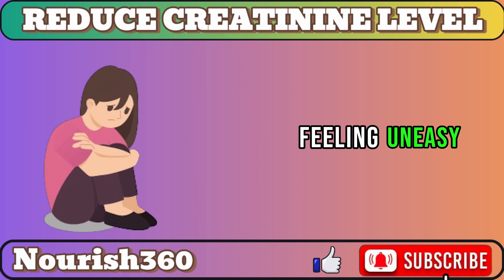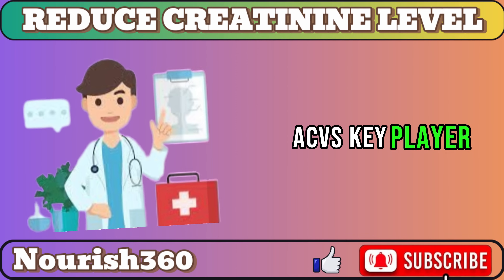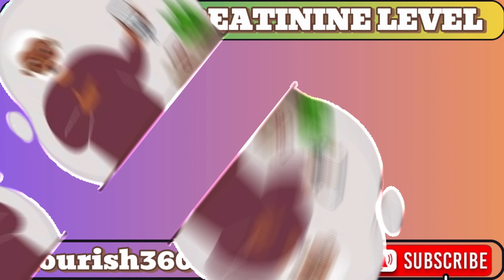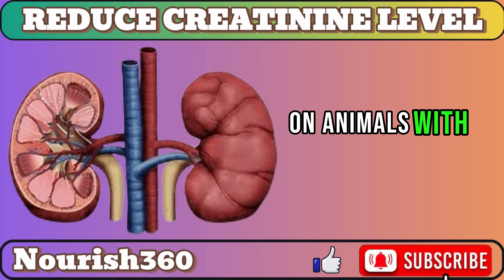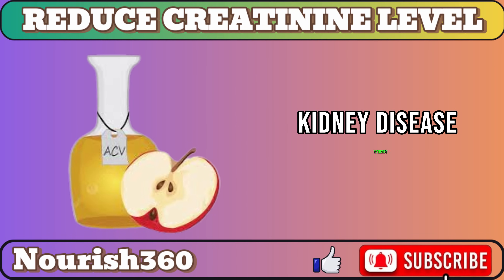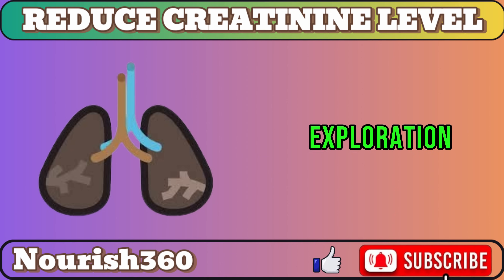Number 7: Apple Cider Vinegar. Feeling uneasy about rising creatinine levels? Consider the humble apple cider vinegar, ACV, as a potential ally for your kidneys. ACV's key player, acetic acid, boasts antimicrobial and anti-inflammatory properties. Some studies hint at its ability to regulate blood sugar, crucial for kidney health. Notably, ACV showed promise in reducing inflammatory markers in a Food and Nutrition Research study on animals with induced kidney damage. While ACV's impact on creatinine levels awaits confirmation, early findings in Renal Failure suggest potential benefits for chronic kidney disease patients. Always consult your doctor before dietary changes.